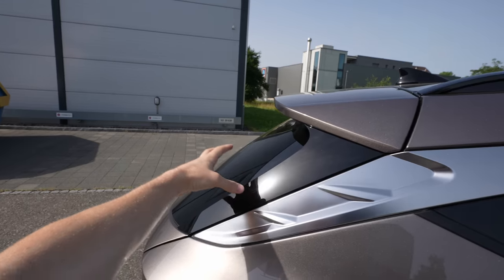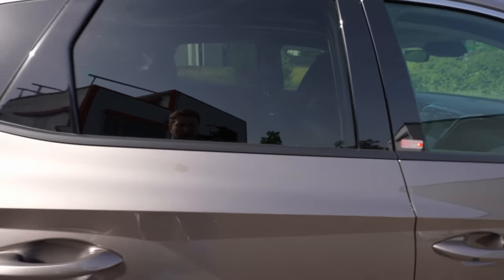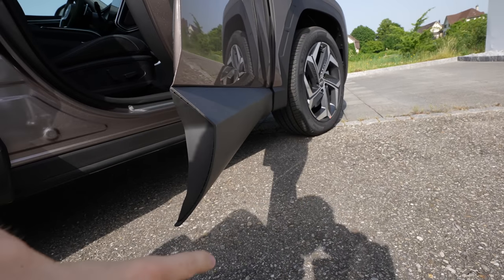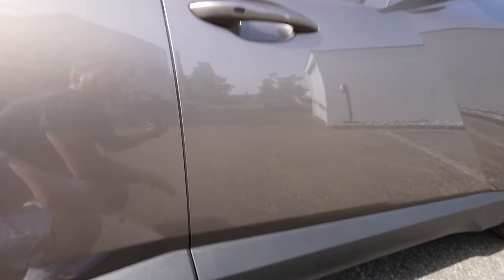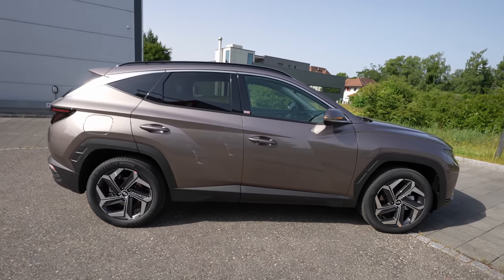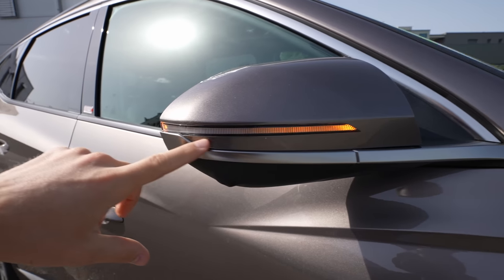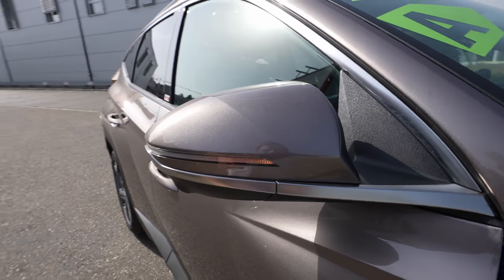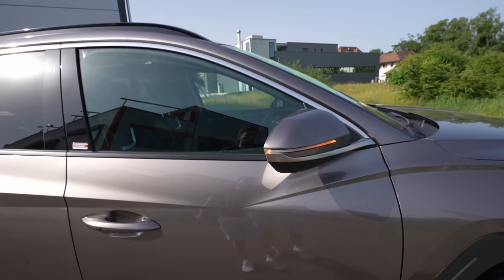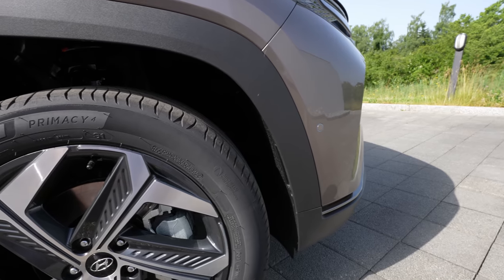Moving along the side, there are tinted rear windows, chrome trim on the upper side, and black rubber protection on the lower doors. The door design lines are futuristic and unique. The large mirrors include blind spot indicators and LED blinkers. Under each mirror there's a 360-degree camera with impressive resolution. The black plastic cladding runs around all the wheel arches for practical protection.